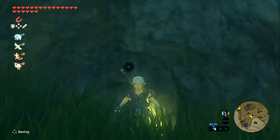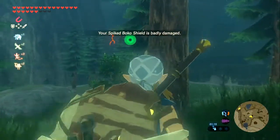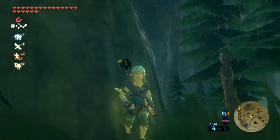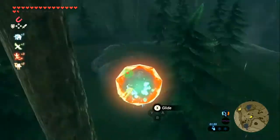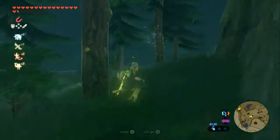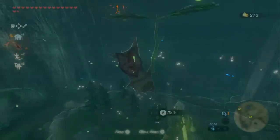Oh my god. Even with my extra stamina it just would not... Are you serious? Revali's Gale! Freaking stamina! And it's gone. Good lord, what a struggle. Anyway, next up we're going north west of here.